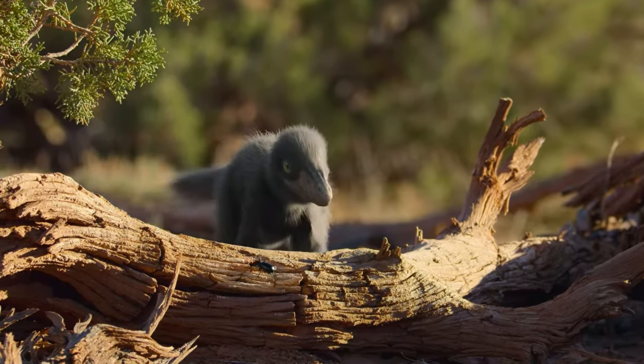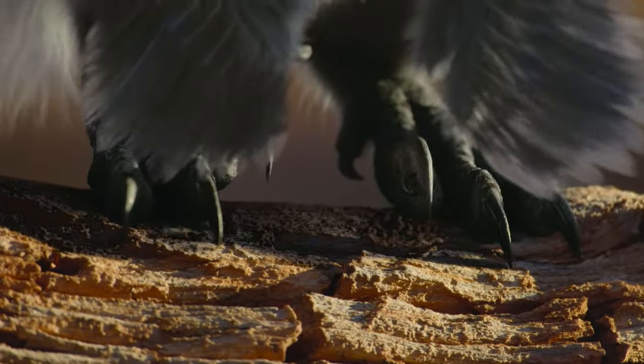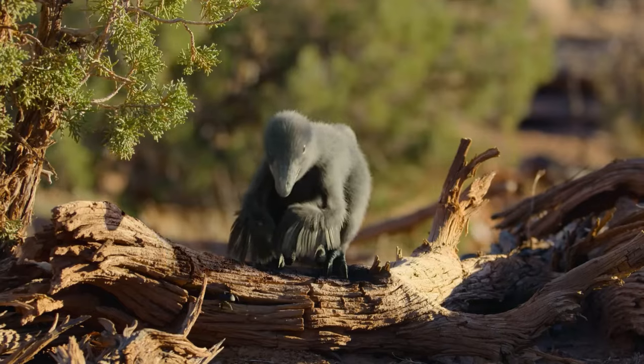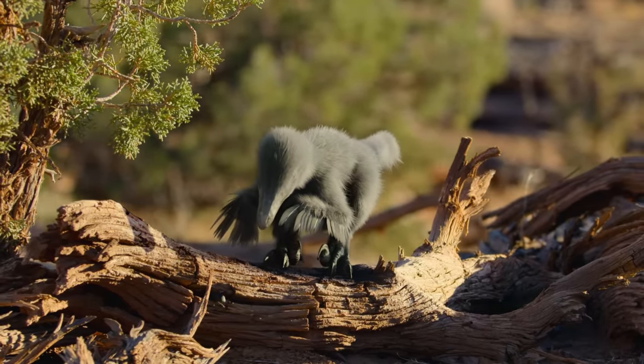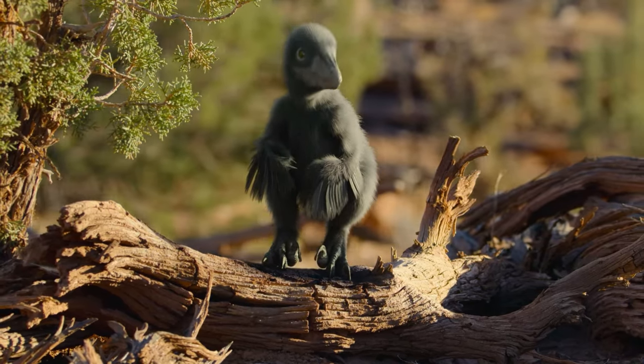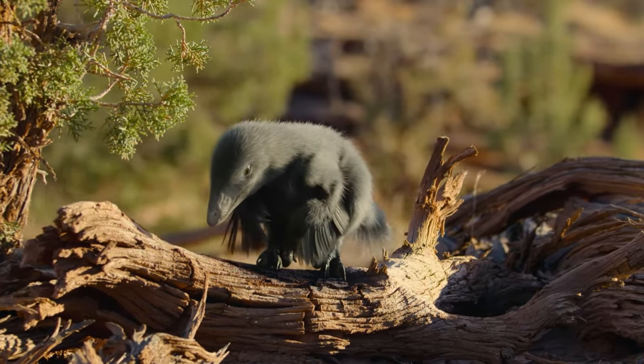Deinonychus translates as terrible claw. But that's not his only strength. He's also got keen vision and excellent hearing.